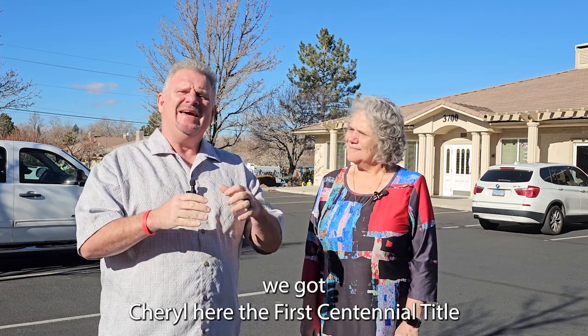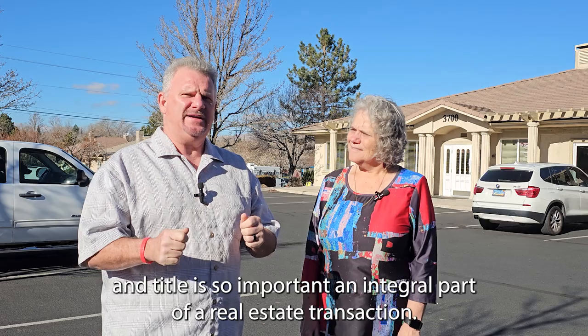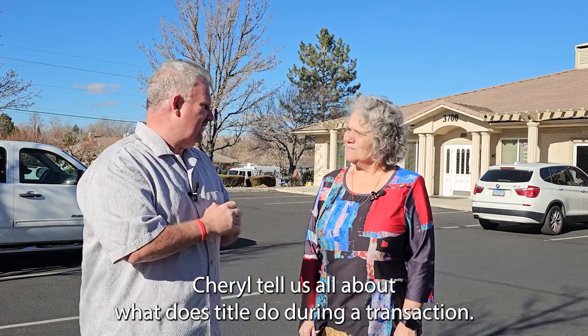We got Cheryl here with First Centennial Title, and title is so important — an integral part of a real estate transaction. Cheryl, tell us all about what does title do during a transaction?